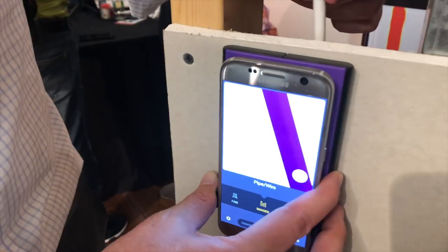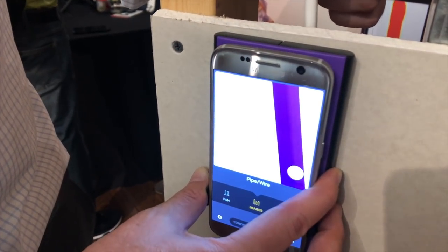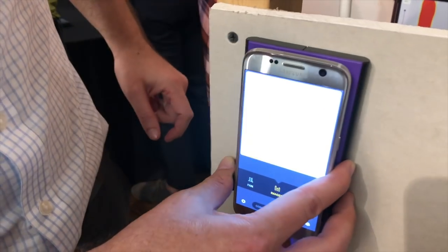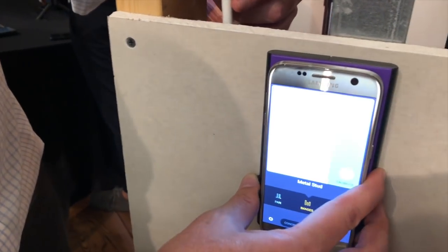It costs $89 and it only works with Android smartphones at the moment. Interestingly, most of these devices start on iPhone and then work their way over to Android, but in this case the Android owners get first dibs on it.